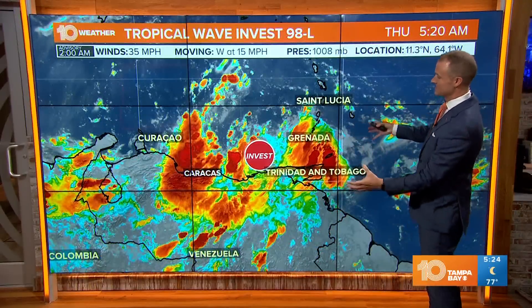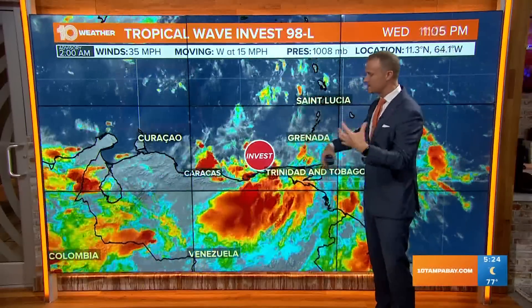Invest 98L is what you've seen on social media. It has still not developed — this is not Fiona — but this is a different system that is slowly beginning to organize, fighting some wind shear moving from the north and land interaction over South America.